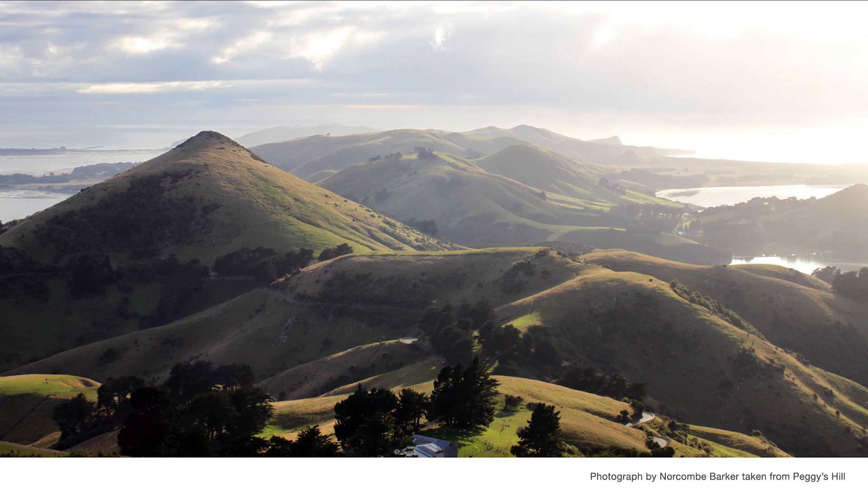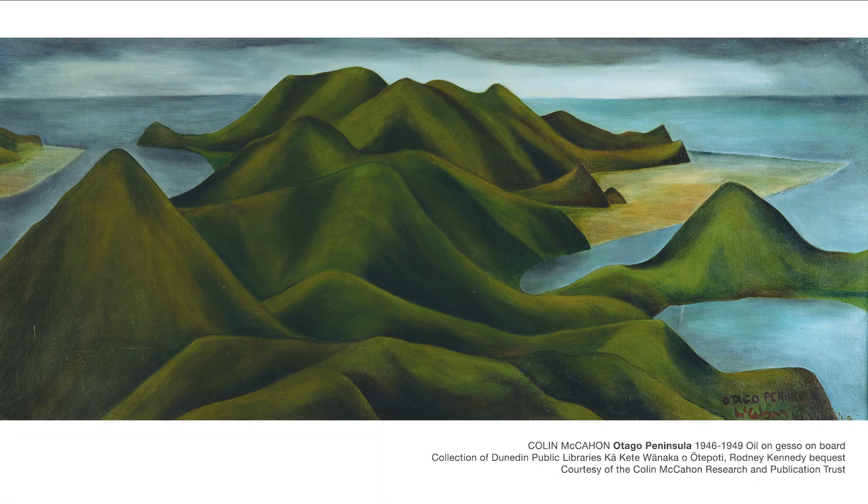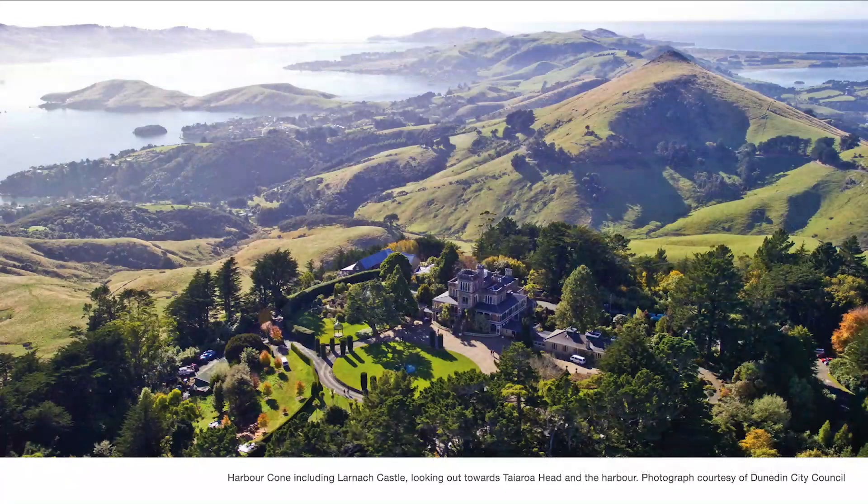Moving forward in time to 1946, we come to the beginnings of the painting we're looking at today, Otago Peninsula 46–49. An earlier version of this composition was completed in the first half of 1946, a commission by Mario and Hilda Fleischel, which eventually made its way into the collection of Te Papa Tongarewa, the Museum of New Zealand. If you are interested in seeing it, you can view this painting by visiting Te Papa's website Collections Online and searching Otago Peninsula by Colin McCahon. McCahon attempted to paint the work in situ, but by all accounts this effort was abandoned after his painting was blown down the valley in a gust of strong Otago wind. Here is another photograph from a similar vantage point, in which you can see the location of Larnoch Castle looking out towards Taiaroa Head in the harbour.